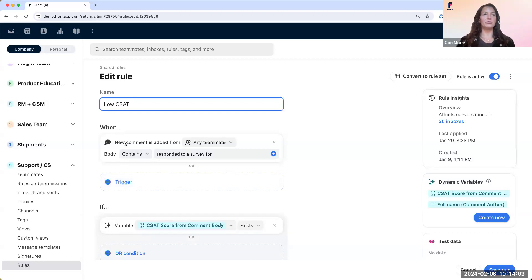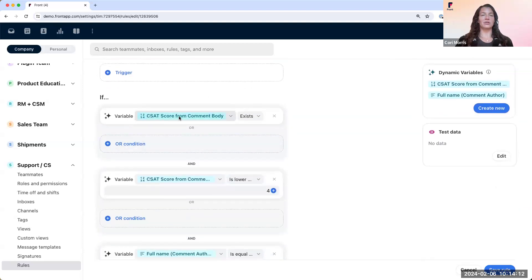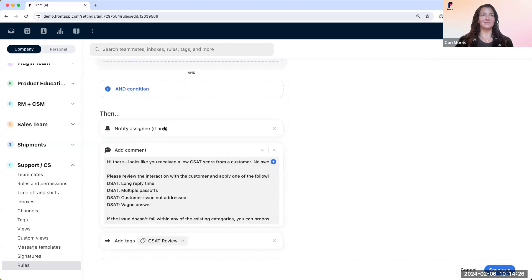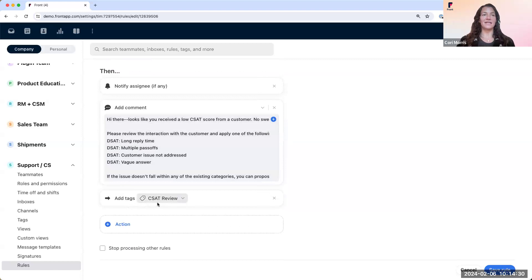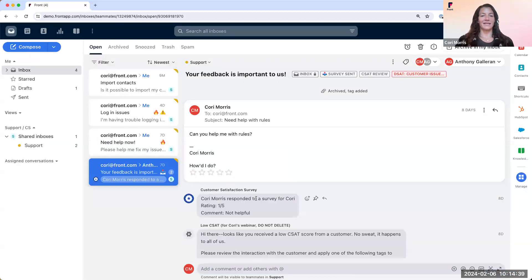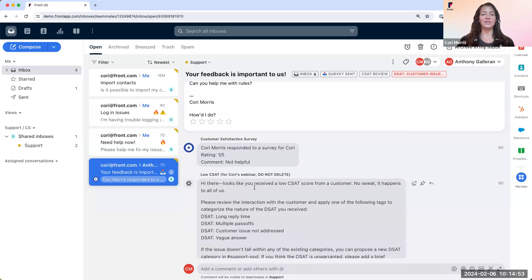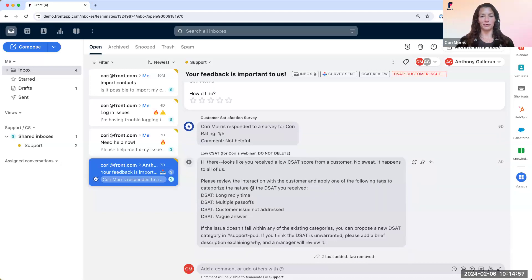Our rule says: when a new comment is added from any teammate and the body contains 'responded to a survey four,' if the CSAT score from the comment body exists and it's lower than four, and if the comment author is equal to 'Customer Satisfaction Survey,' then notify the assignee, add this comment to the conversation, and add the tag 'CSAT Review.' Let's head back to our inbox view to see this in action. Here, you can see the comment author is 'Customer Satisfaction Survey' and the body contains 'responded to a survey four.' I was rated a one and was shown the comment reminding me to review the interaction and categorize why I believe I was rated poorly. I then add the tag — in this case, 'Customer Issue Not Addressed' — and we're able to track this in analytics and work to improve these over time. Back to you, Joe.